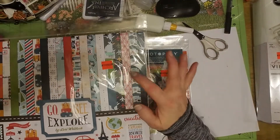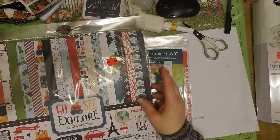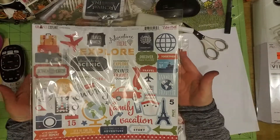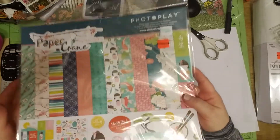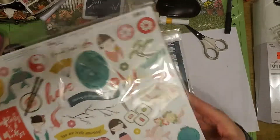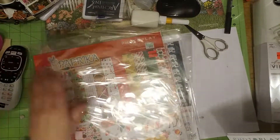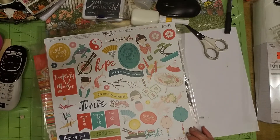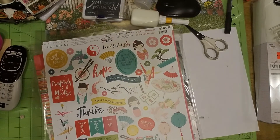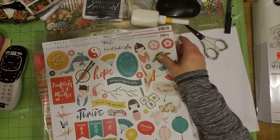Then this one is Go See Explore — $9.99 on sale for $2.49. I love Echo Park and Cartabella. I have used and used these kits. We don't travel very much, but I can make a travel journal with this. And then this one I thought would make a good journal too — it's really pretty. I've never had this one; the other two I've had and used and used. 'Be kinder to yourself and then let your kindness fill the world.'